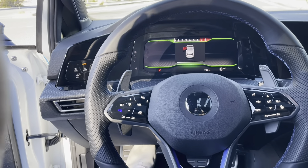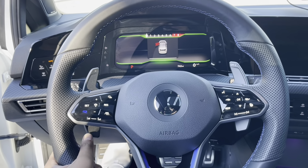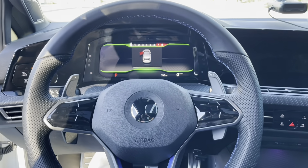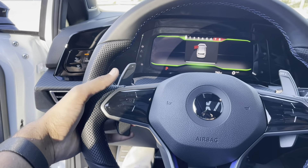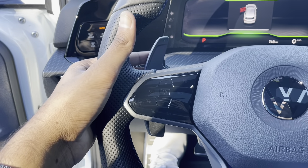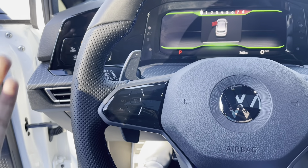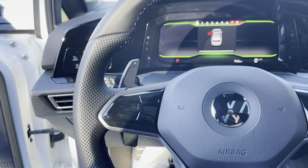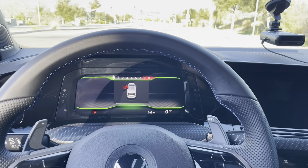My first favorite thing about this interior is going to be the steering wheel. I just like how it looks, I like the size of it, I like the way it feels in your hand — it's the correct thickness, a great shape, and just great quality leather. It's a great steering wheel for this car. My second favorite thing is going to be these paddle shifters. I think they are a pretty good size — I've seen some mixed reviews saying they're not big enough, but it's a Golf, you're not going to get the absolute best quality. They got the job done pretty well.